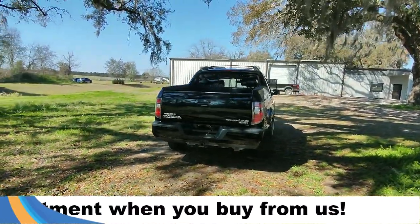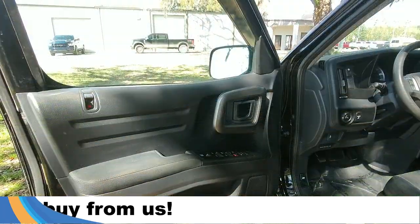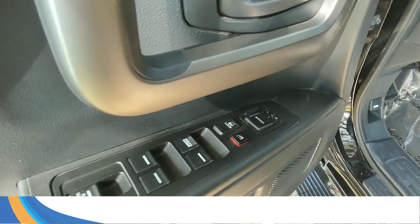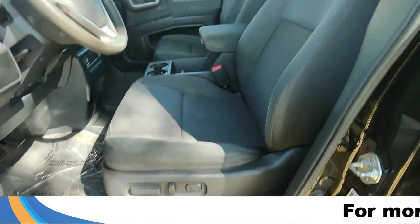You can also look us up at SantaFeFord.com. Taking a look inside, you have powered windows, powered locks, powered mirrors, as well as powered seating and a gray cloth interior.